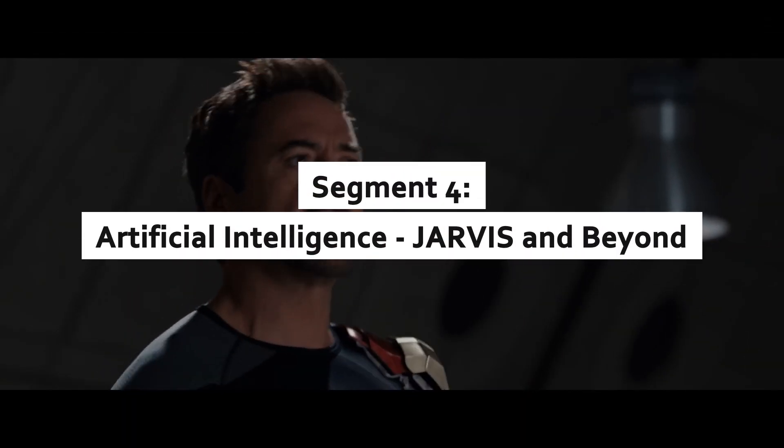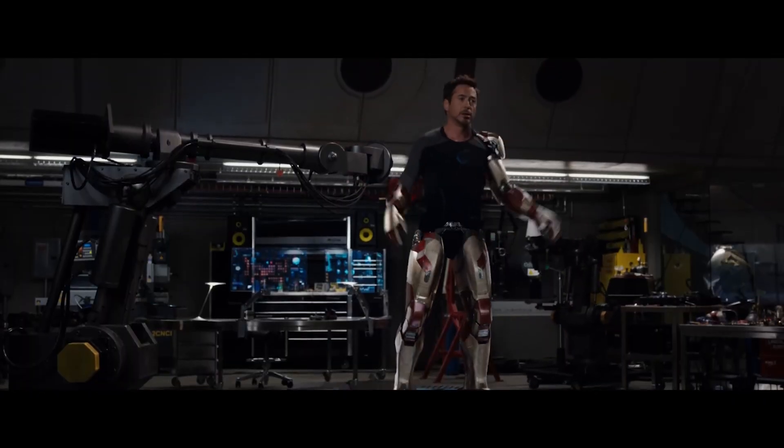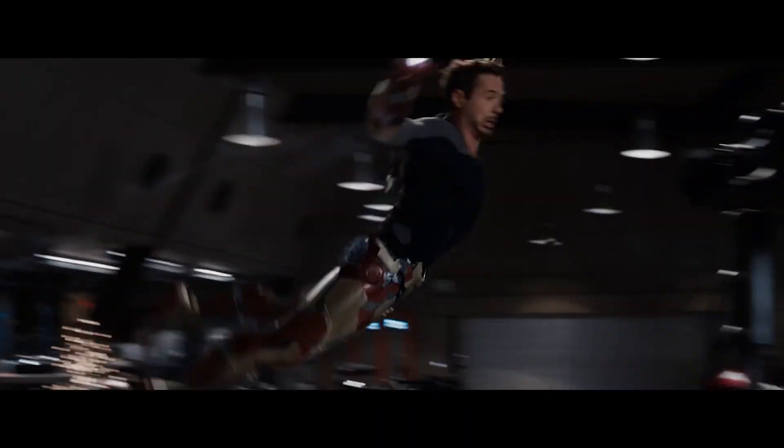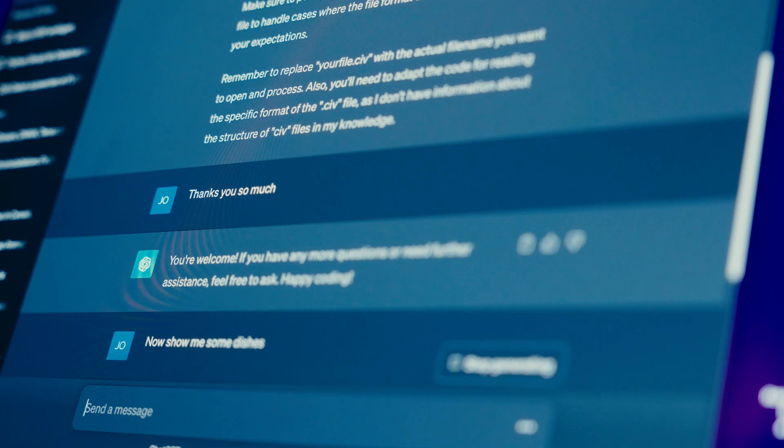Artificial Intelligence: Jarvis and beyond. Tony Stark's trusted AI companion, Jarvis, is a cornerstone of his tech empire. Today's AI systems, though not as sentient, are making strides toward Stark-like intelligence. AI like ChatGPT can process and respond to human language.